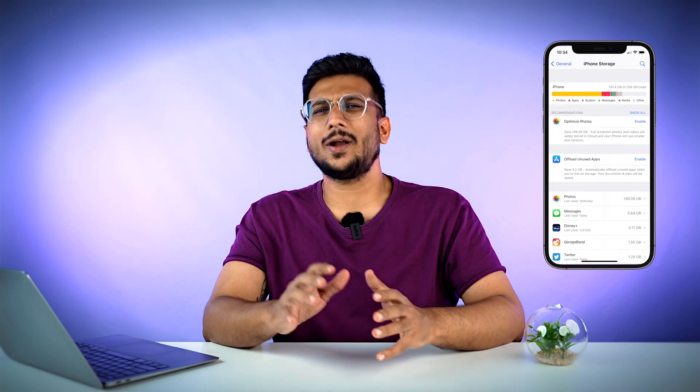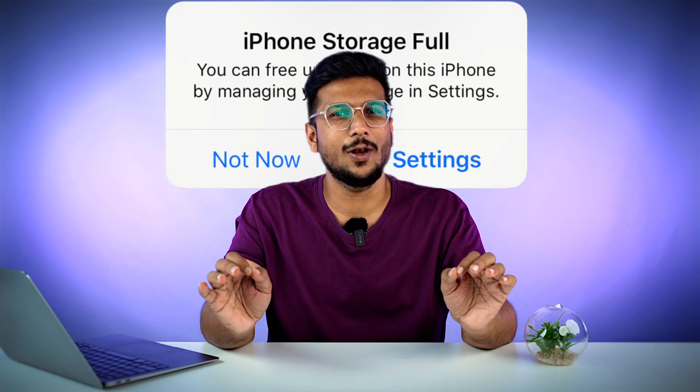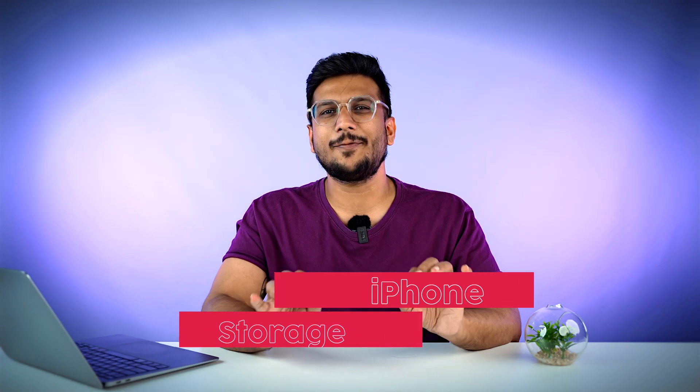There are some things in life which are just not enough, just like your iPhone storage. It's always full, no matter how much cloud space you purchase, no matter if it's a 256GB phone or 1TB phone, your storage is always full. Hi guys, this is Hardik and you're watching iGeek's blog. Today we are going to talk about iPhone storage — if it is full, what we can do about it without losing some data. Let's get started.